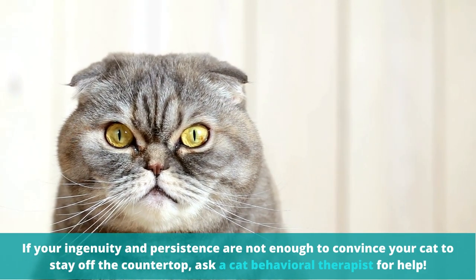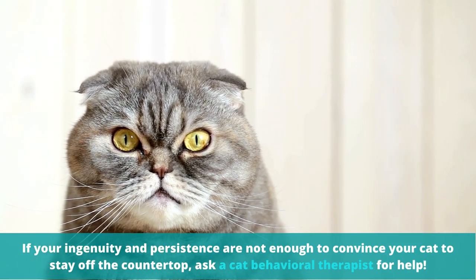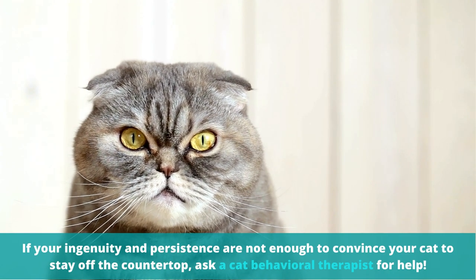If your ingenuity and persistence are not enough to convince your cat to stay off the countertop, ask a cat behavioral therapist for help.